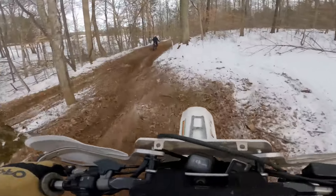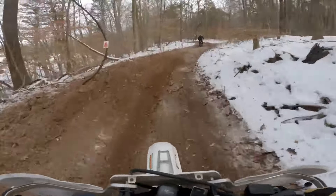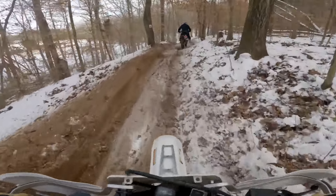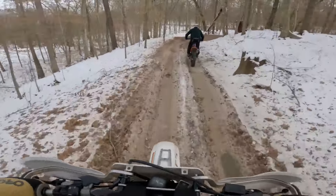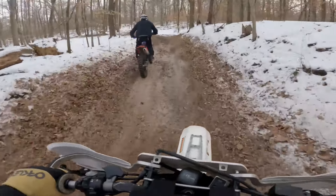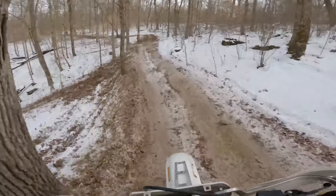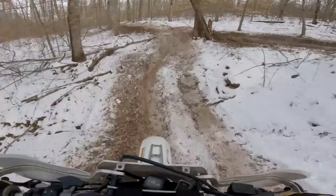Kinda huffing and puffing here — I think kicking the bike kind of wore me out a little bit. Gotta get going, got some ground dirt, pick up some speed. Looking for a place to pass safely. There was a Beta there — Beta guys actually did pretty good today. I didn't see too many of them stuck.